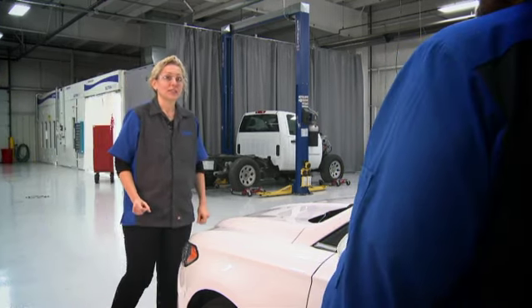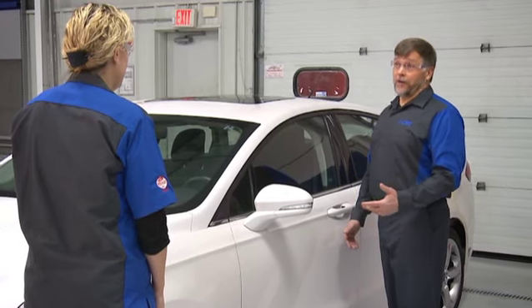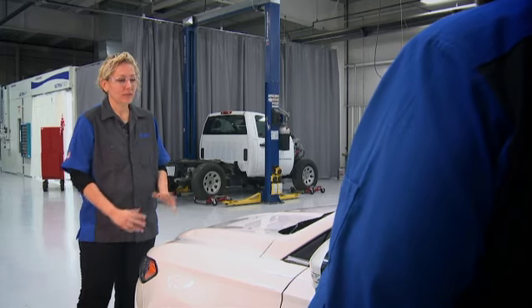Hey, are we on track to deliver this vehicle today? Yeah, the alignment readings are good and there aren't any warning lights or anything else on the dash. Good, I'll let the customer know it's ready for pickup.